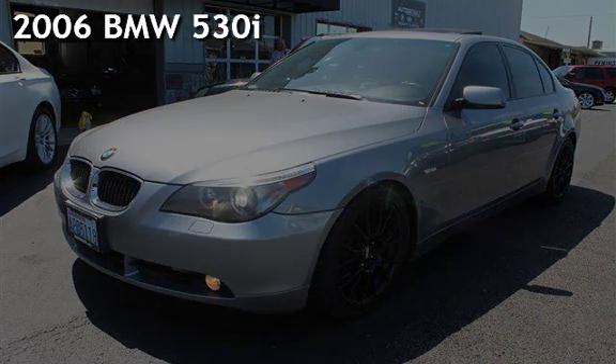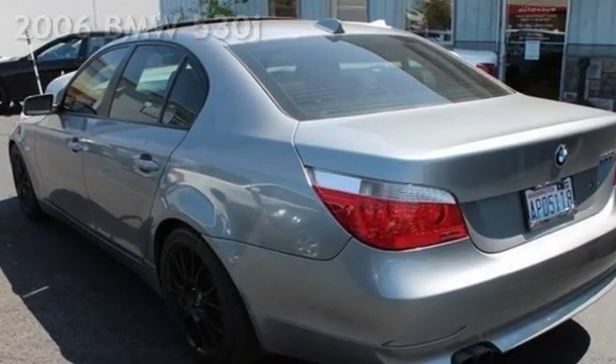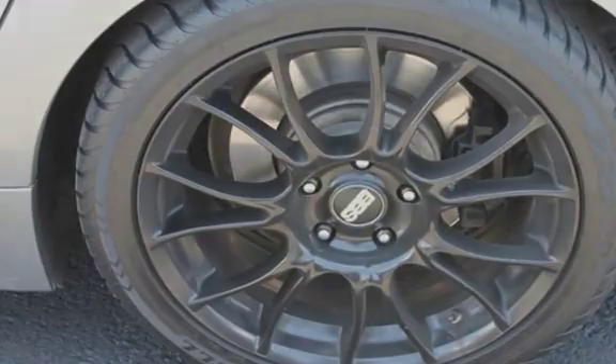Presenting a pre-owned 2006 BMW 530i. This four-door sedan has a six-cylinder, three-liter i6 engine, with rear-wheel drive and an automatic transmission.